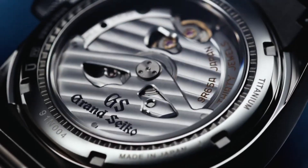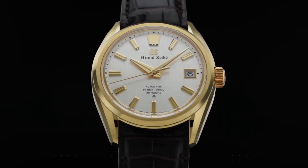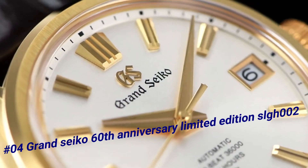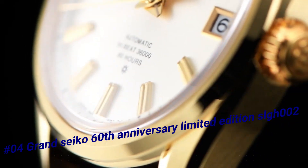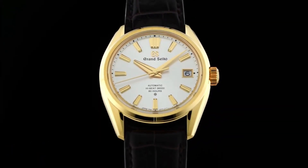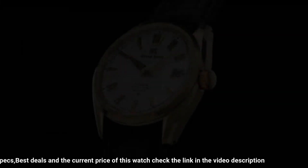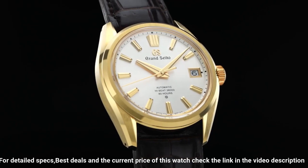Number four: Grand Seiko 60th Anniversary Limited Edition SLAY 2. The price of this watch in US dollars is $43,000. Case material: 18k yellow gold. Glass material: box-shaped sapphire crystal. Anti-reflective coating on inner surface. Case size diameter 40mm, thickness 11.7mm. Band material: crocodile leather. Clasp type: three-fold clasp with push button release. Caliber No. 9SA5.